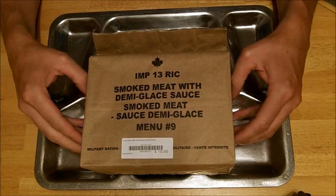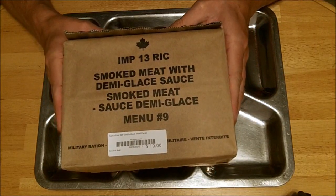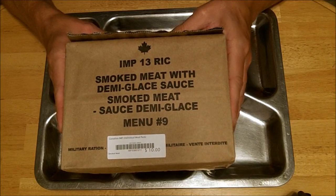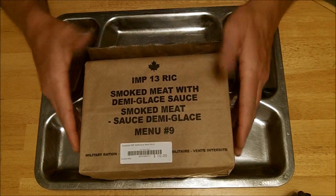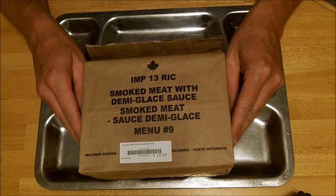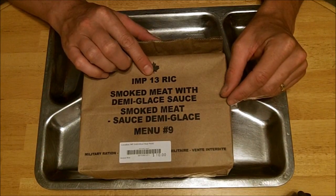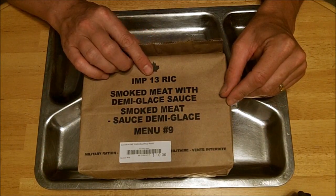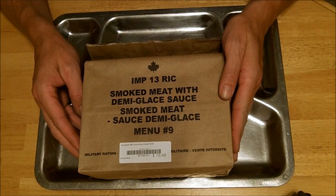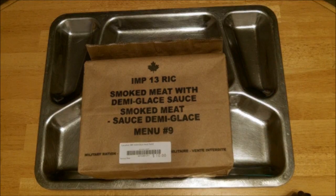Welcome everybody — today's video is on the Canadian IMP, or MRE for those around the world. This is smoked meat with demi-glaze sauce — Montreal smoked meat. It's very similar to corned beef but spiced somewhat differently. This is from expiry of 2013, and it's now 2015. Let's get into this one, empty all the ingredients out, see what's going on, and do some taste testing.